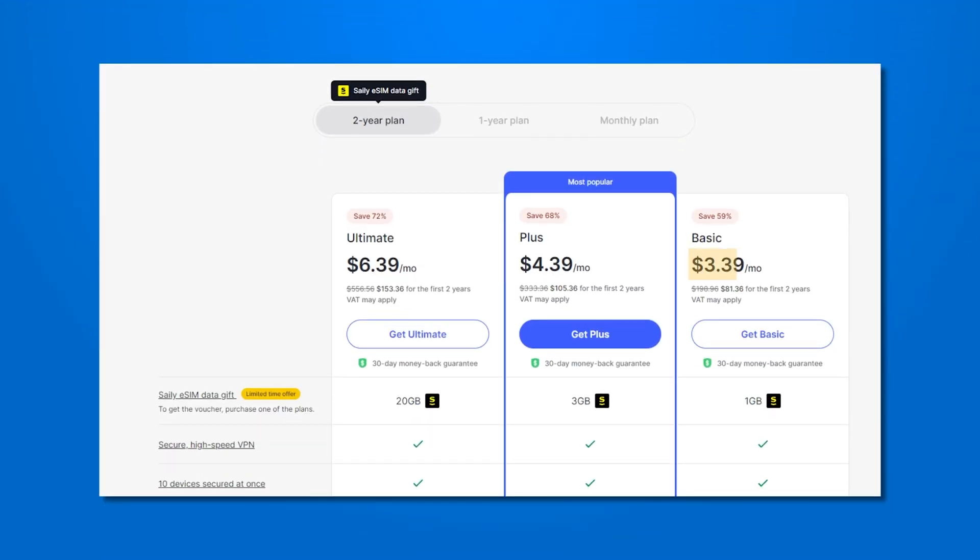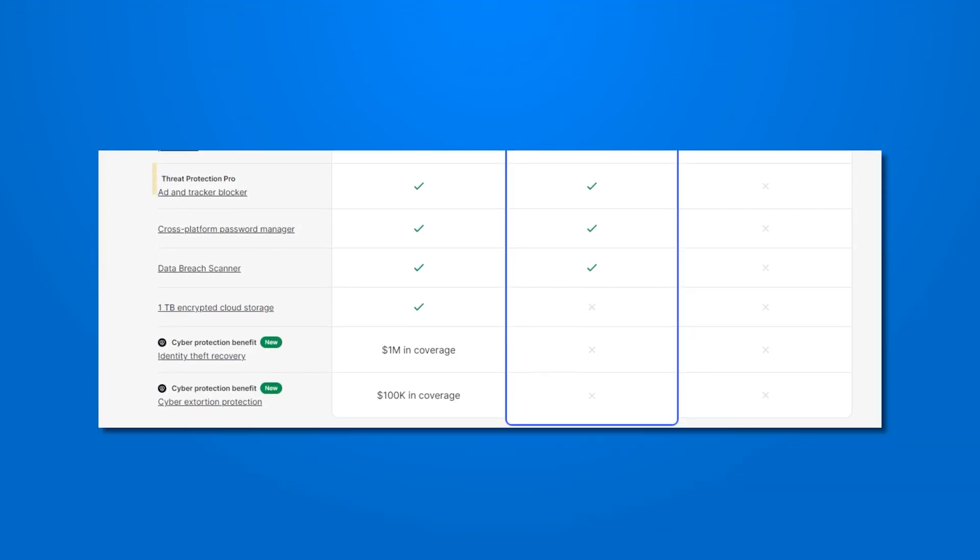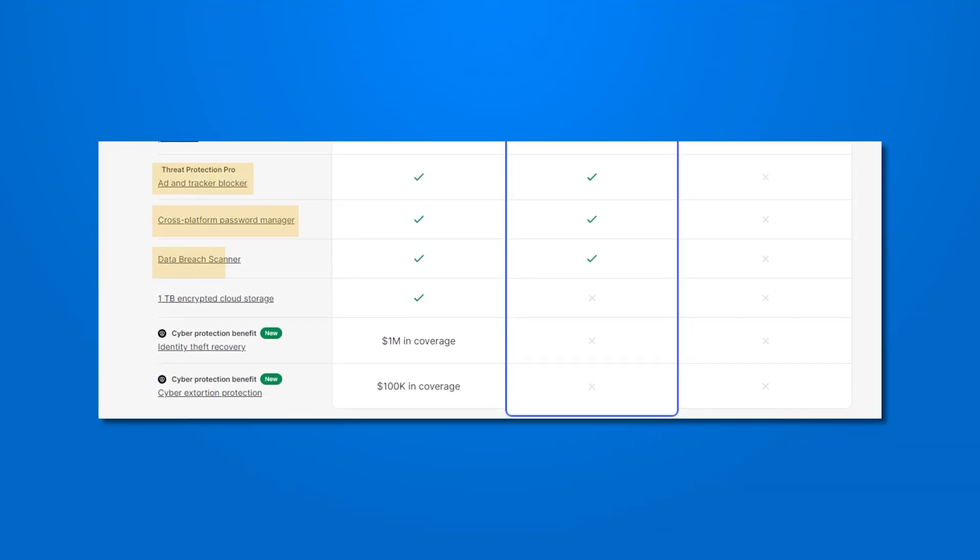All of these features come with the entry-level package, which costs $3.39 per month. It's more expensive than Surfshark, but still very inexpensive. The premium package, also known as Ultimate, is $6.39 per month for two years up front. The Ultimate version comes with an antivirus, ad and tracker blocker, password manager, data breach scanner, one terabyte of encrypted cloud storage, and two levels of cyber protection benefits — identity theft recovery of up to $1 million in coverage, and additional extortion protection at $100,000 in coverage.